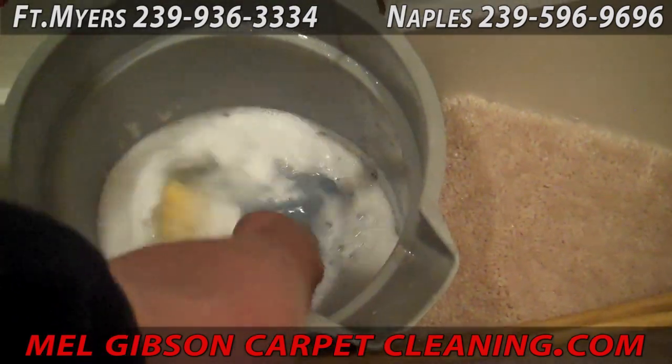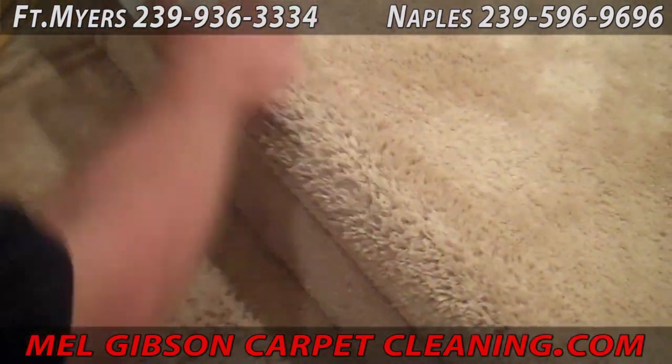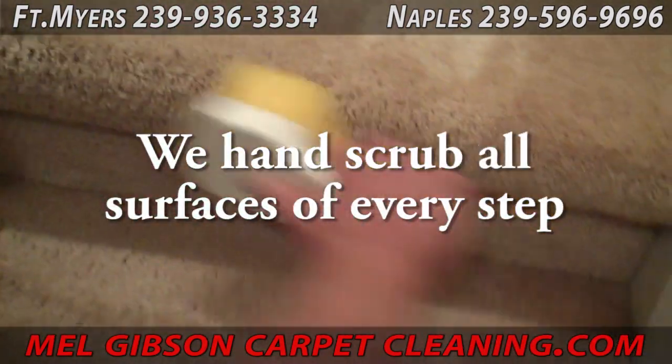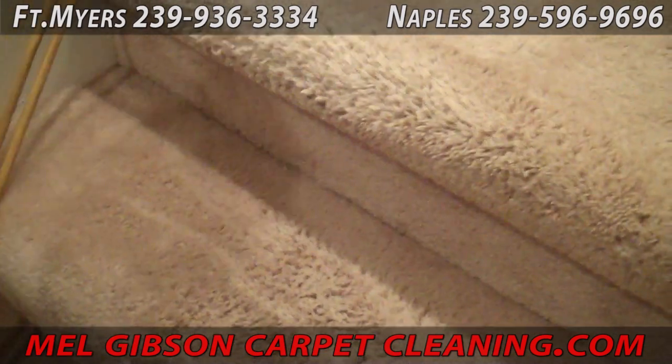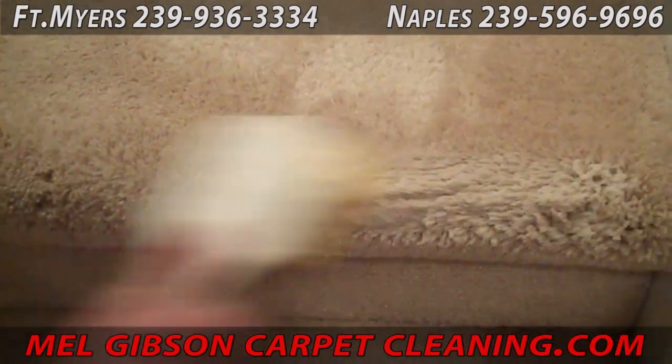How stairs are different, of course — you can't operate a 100-pound machine with a rotating brush up and down stairs, so we do this process by hand. Every surface of the stairs, especially that leading edge he's working on there, is hand scrubbed so as to break loose every bit of dirt and soil.